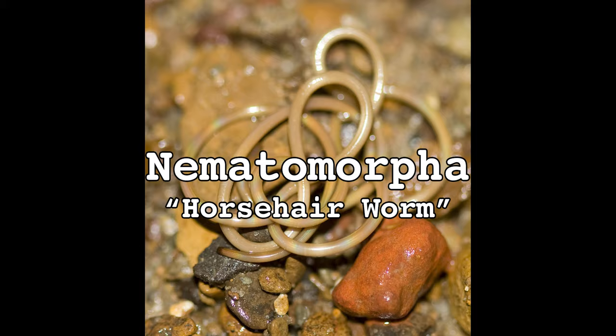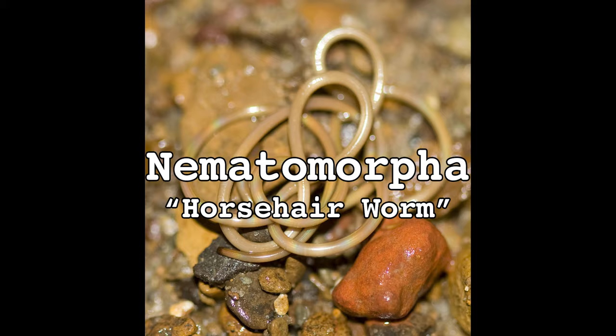A group of animals that are 100% harmless to humans, but still will make you want to crawl out of your skin and throw your bones away. The horsehair worm. Phylum Nematomorpha. But what is a horsehair worm? And why?